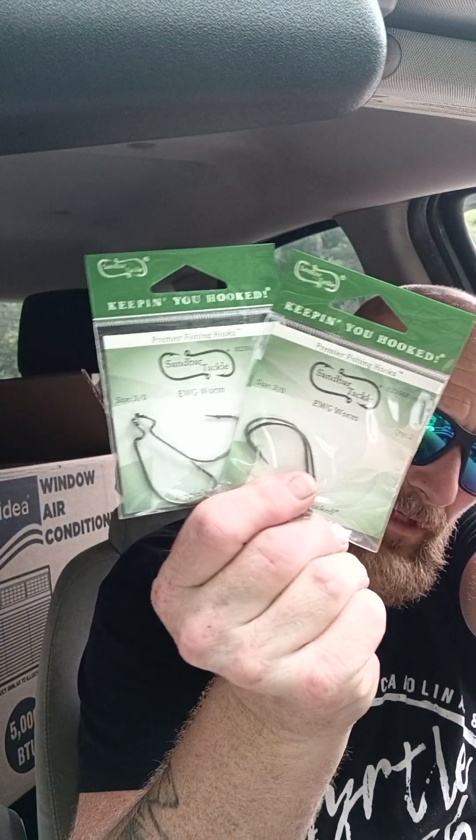Then you got 3-0, 2-pack EWG worm hooks — got two of them in this pack. Both of them the same. Maybe it was a Monday box, probably a Friday box — everybody's like, let's get rid of it.